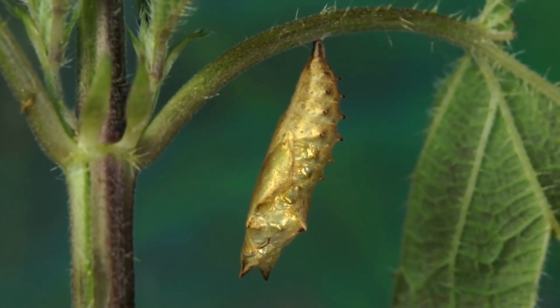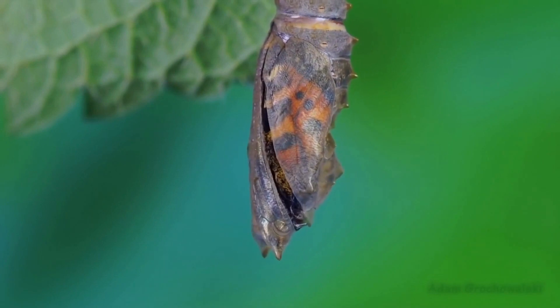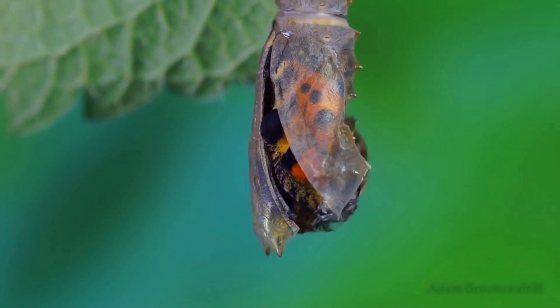The chrysalis is now hardened. After 2 weeks, the butterfly emerges from its chrysalis.